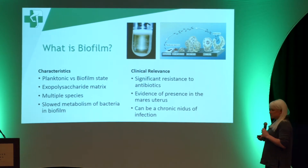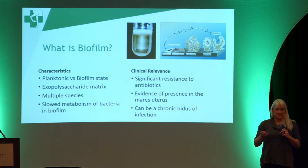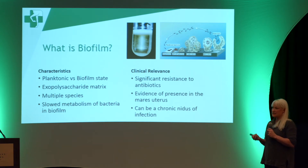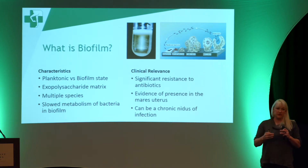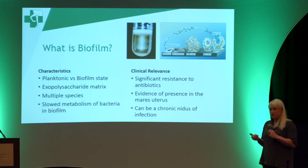This is a problem in many species — in dogs with ear infections and humans with cystitis. What we're recognizing is that when bacteria live within this biofilm state, they become very problematic to remove and resolve the infection.